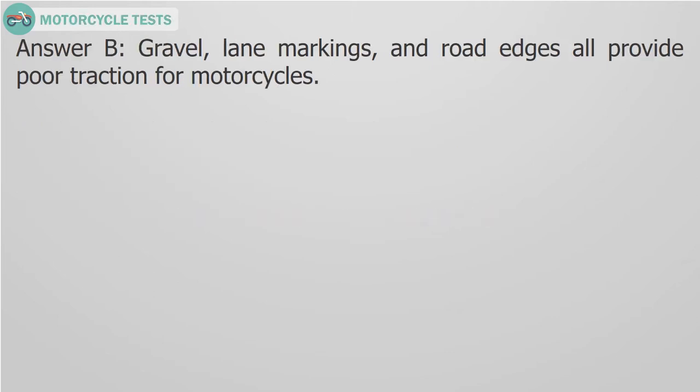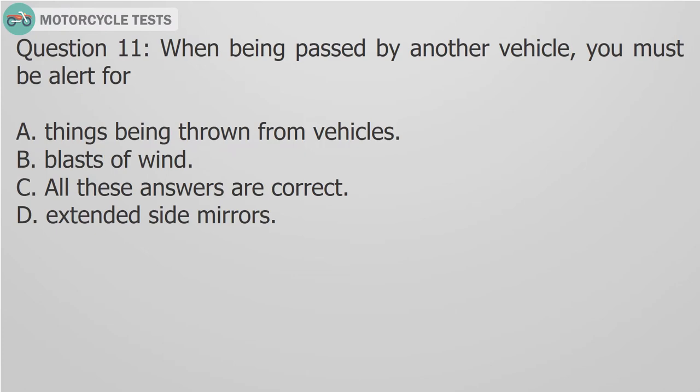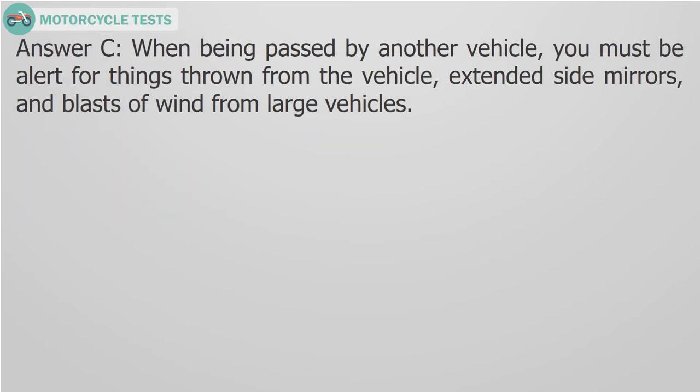Question 11: When being passed by another vehicle, you must be alert for: A. Things being thrown from vehicles, B. Blasts of wind, C. All these answers are correct, D. Extended side mirrors. Answer C: When being passed by another vehicle, you must be alert for things thrown from the vehicle, extended side mirrors, and blasts of wind from large vehicles.